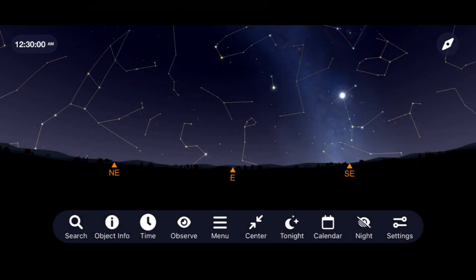Meteor showers are my favorite things to start with each month because they're perfect for new people getting into amateur astronomy, and they require absolutely no equipment to go out to see and enjoy. For November, the star of the meteor showers is going to be the Leonids. To see it, go outside after midnight on the morning of November 18th and look towards the east. Rising into the sky will be the constellation Leo, where the meteors will emanate from.